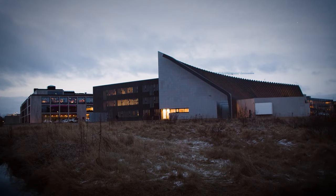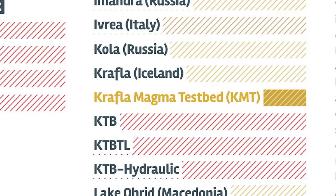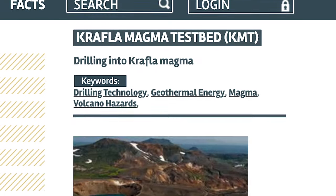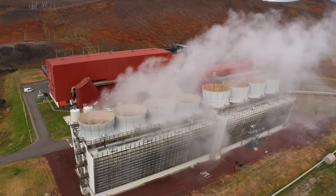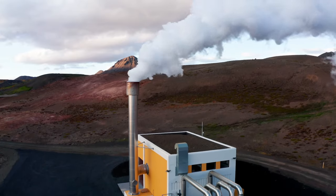We have over 40 institutions, universities and companies engaged in the project, and we also have strong support from governments around the world — from Iceland, from the UK, from the US and others. Our project was accepted by the International Continental Scientific Drilling Program. The program saw that this is the future to cross frontiers in the earth. This project cannot be carried out unless we have a partnership with a geothermal power company, as we are going to understand the energy of the geothermal system.